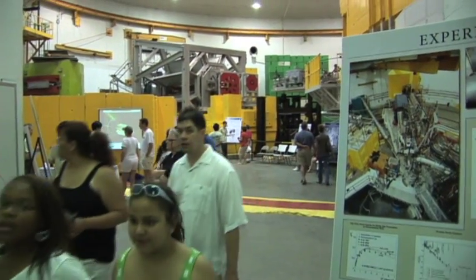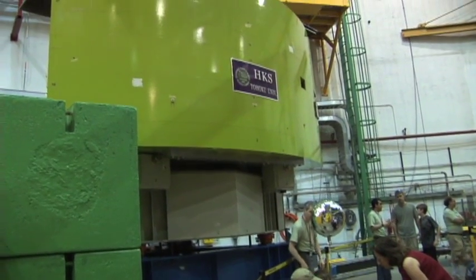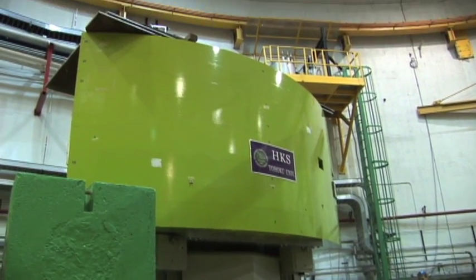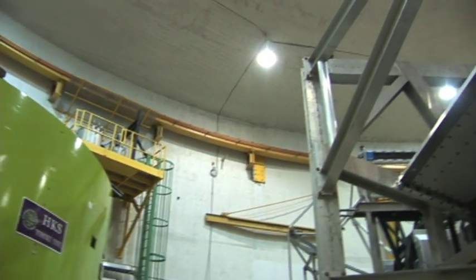This is Hall C. During today's open house, Hall C is being reconfigured for an experiment called Q-Weak. That experiment is designed to test the standard model of particle physics by taking high-precision measurements of the proton's weak charge.